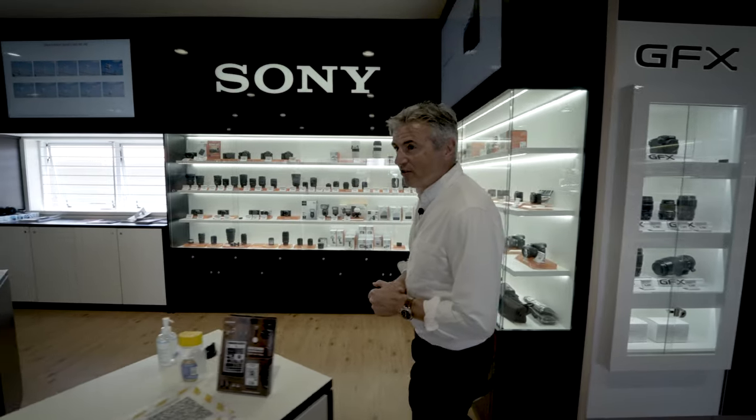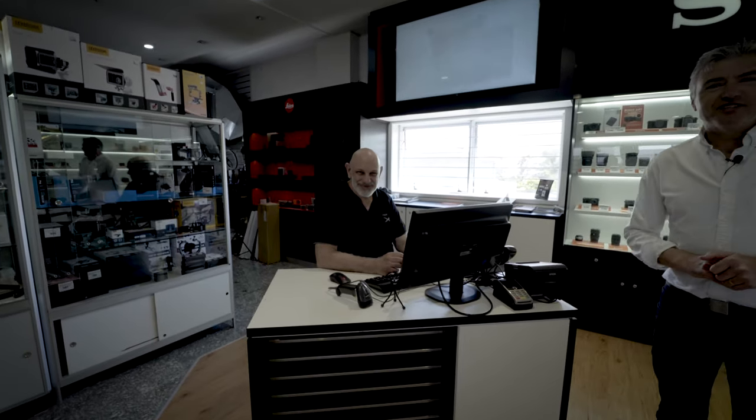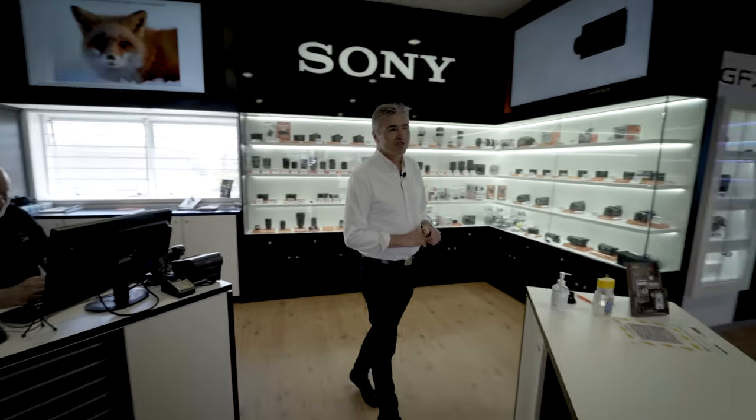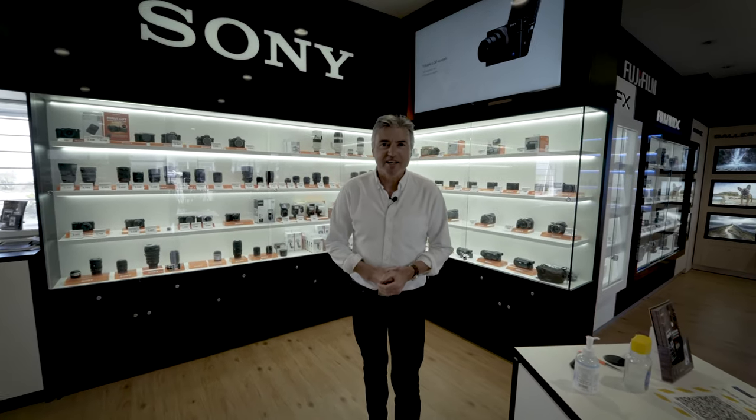We're now walking into the office of the font of all knowledge. This is Anthony Hill. Anthony's been with us a long time. Anthony has a history as a professional photographer — just knows stuff. When you need to know things, come and ask Anthony.